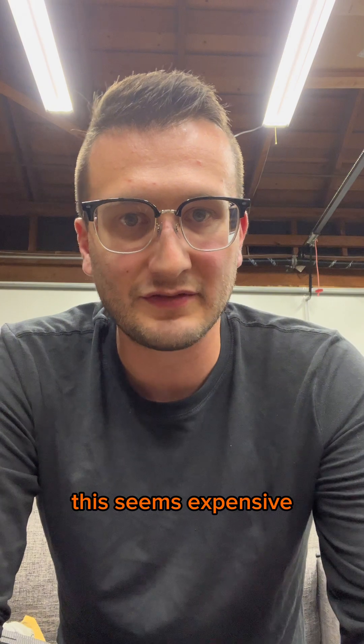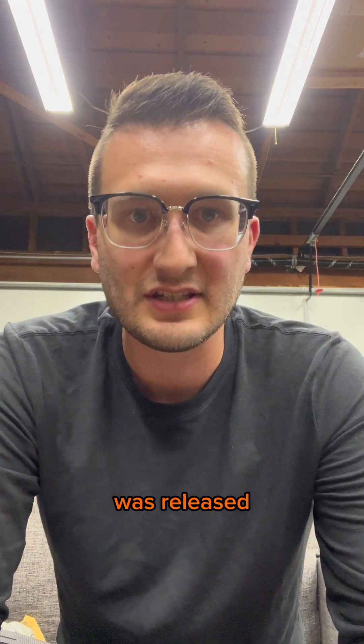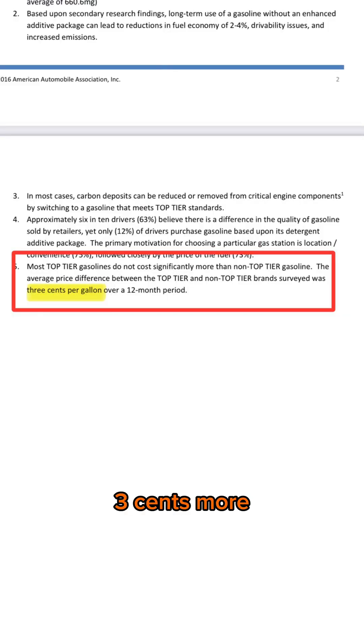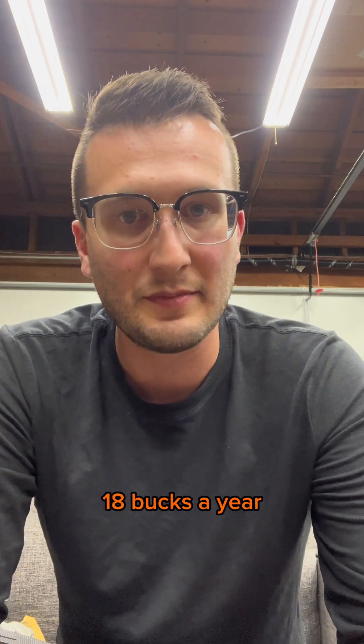Lastly, this seems expensive — so is it? It is more expensive than regular gasoline, but not by much. In 2016, when this study was released, AAA found that top-tier gas was 3 cents more expensive per gallon than gasoline without detergents. If you drive 12,000 miles a year and your car gets 20 miles per gallon, that's an extra 18 bucks a year.